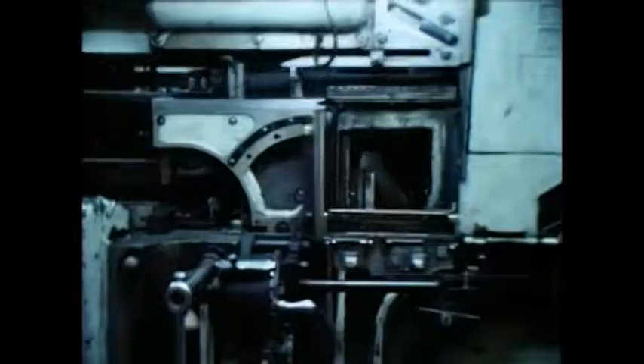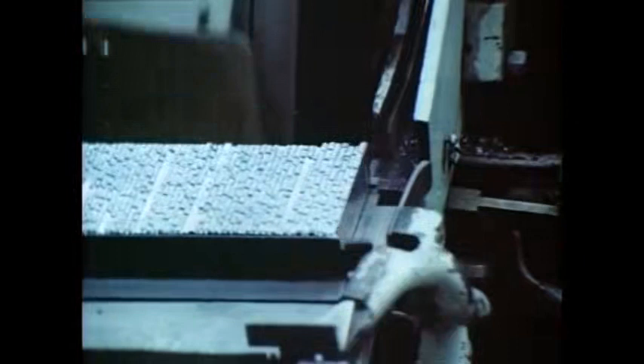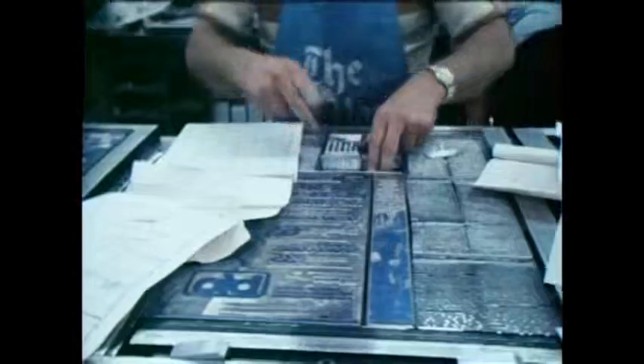Lines of type and picture cuts are made up into full-page forms, guided by editor's layout sheets.